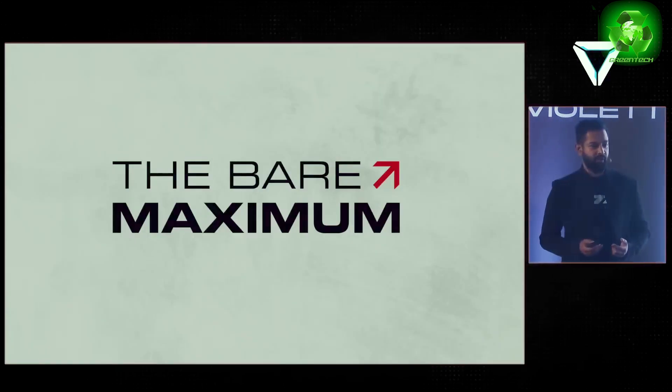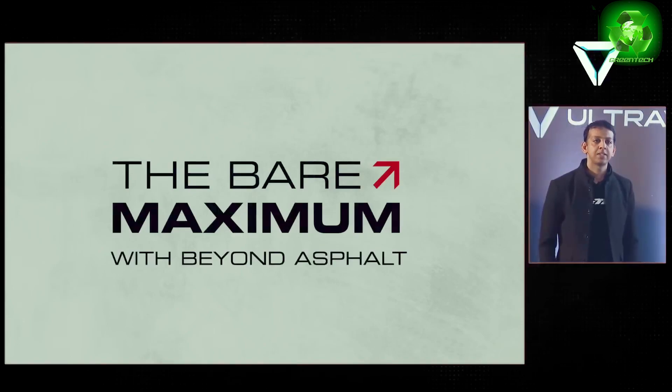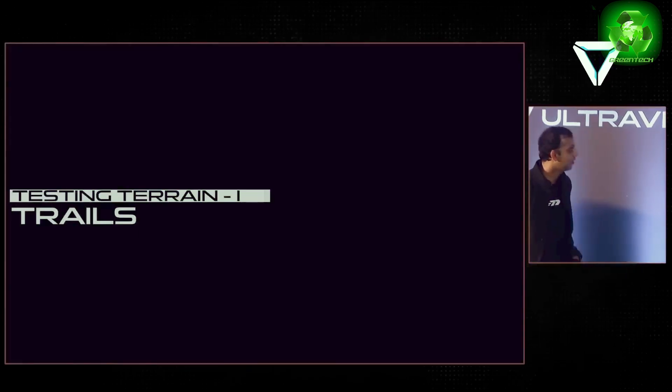Now coming to what I think is one of the underlying themes for today — the maximum we have, the maximum limits to push. The visuals will tell you how far this bike can go.